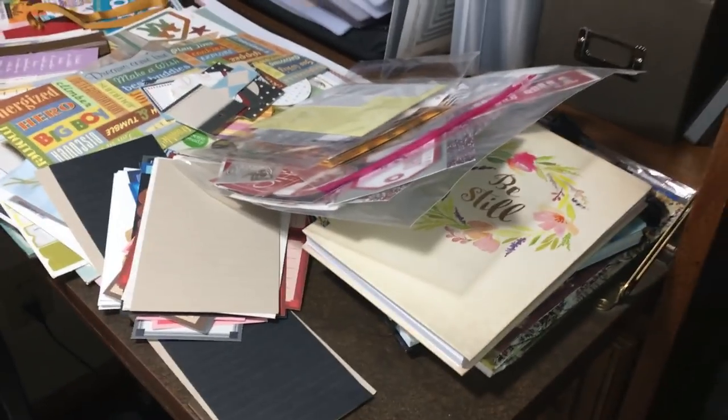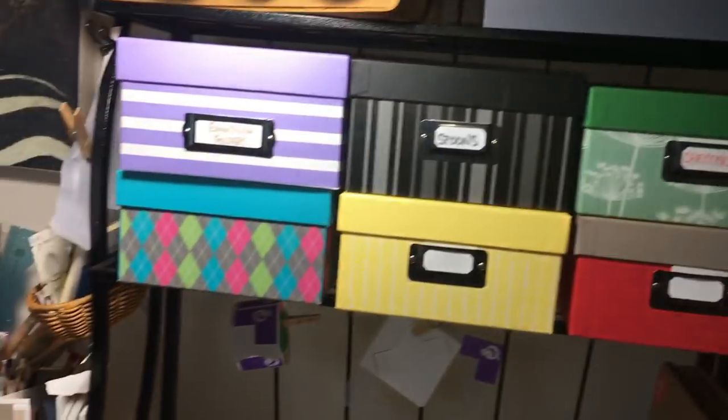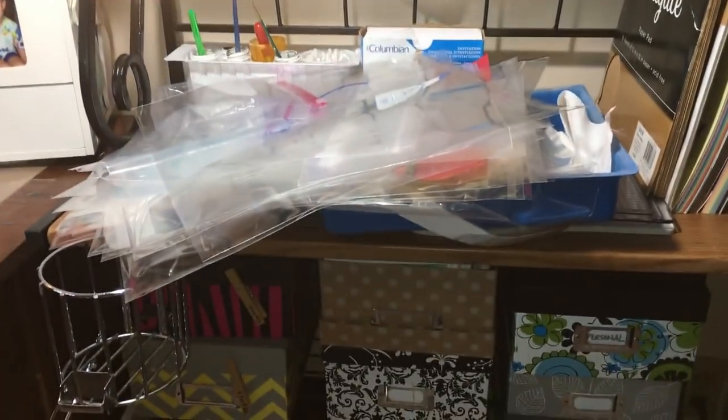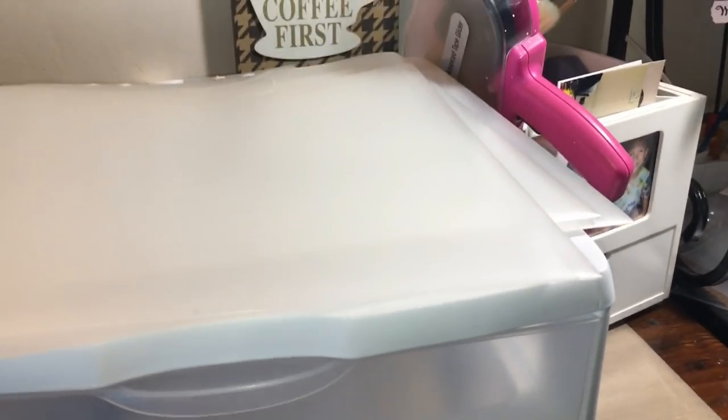There's some randomness I still need to go through - mainly cut-aparts, stickers, and stuff. Then all these boxes that used to hold cards - I reorganized them a little but they're still in the works. I put all my embossing folders in a box right there, because I got tired of reaching for them and wanted to literally just stand up and grab one. We'll see how long that lasts.